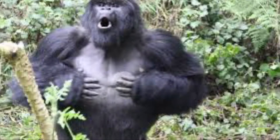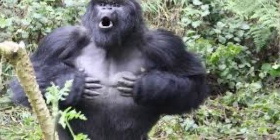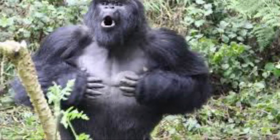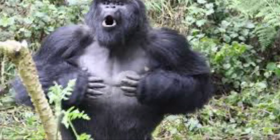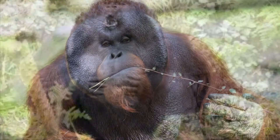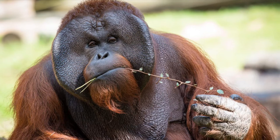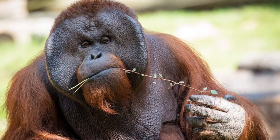Now let's get on with the differences. For one, gorillas are much bigger. In fact, gorillas are the largest primates in the world. A fully grown gorilla weighs 60 to 275 kilograms, or 132 to 606 pounds, and are 140 to 180 centimeters, or 55 to 71 inches long. Orangutans, on the other hand, are much smaller — weighing 40 to 90 kilograms, or 88 to 198 pounds, and are 78 to 97 centimeters, or 31 to 38 inches long.